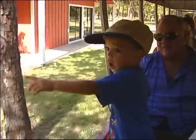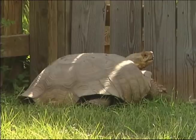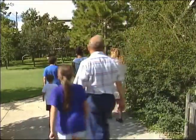Lions and tigers and bears, oh my! No, they're not at the Emerald City of Oz, but they're not too far from the Emerald Coast. We're talking about the different types of animals you'll find at the Gulf Breeze Zoo.